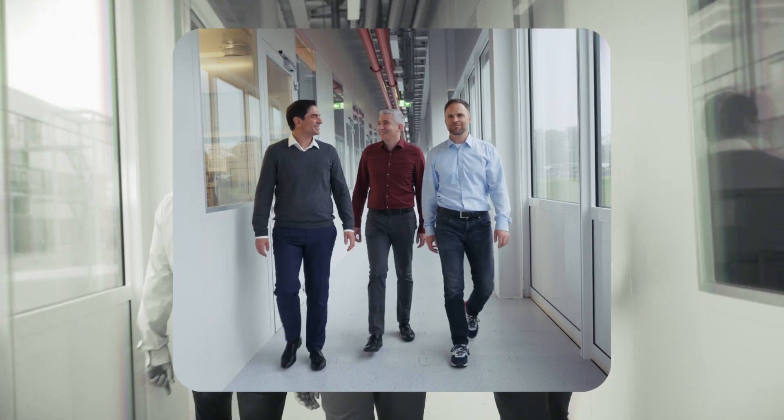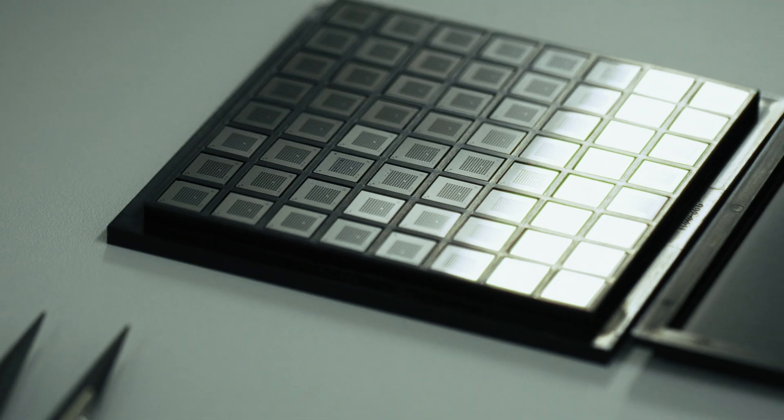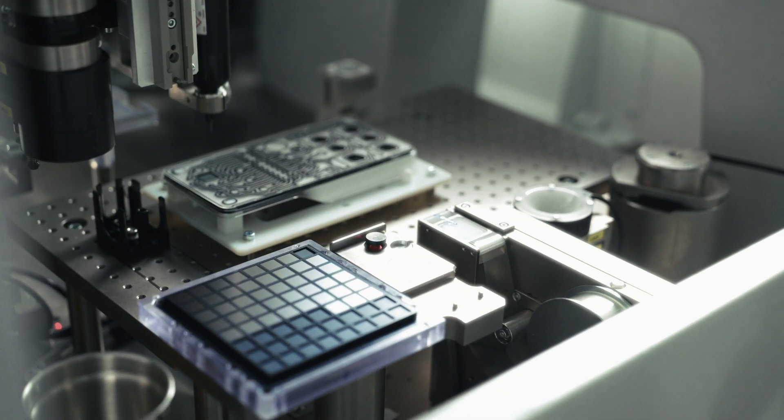Increasing strain on healthcare systems, pandemics, and new pathogens make rapid testing of multiple genetic markers more important than ever. Our solution is to enlarge the laboratory in terms of pathogens while physically shrinking it down into a tiny silicon chip.